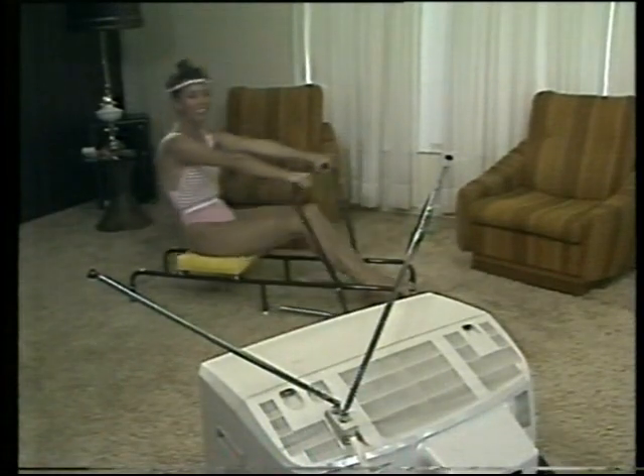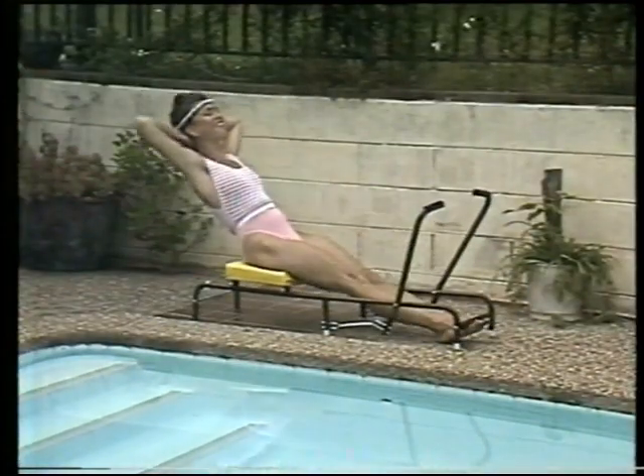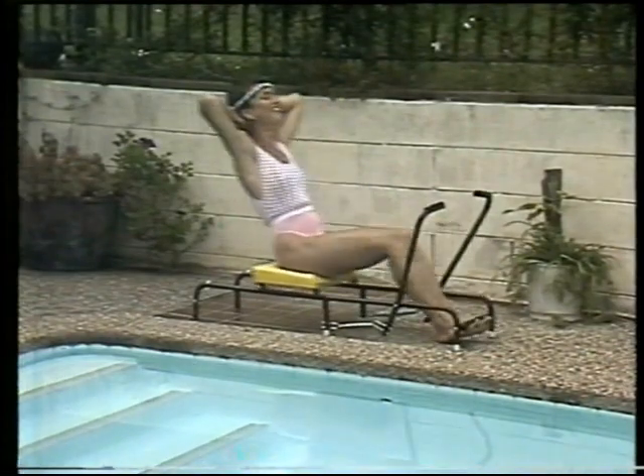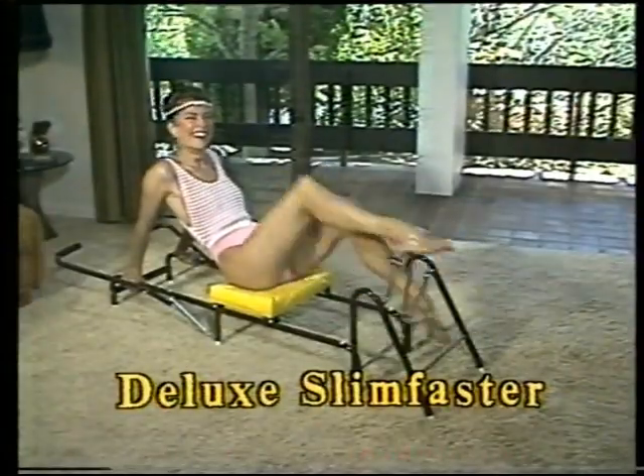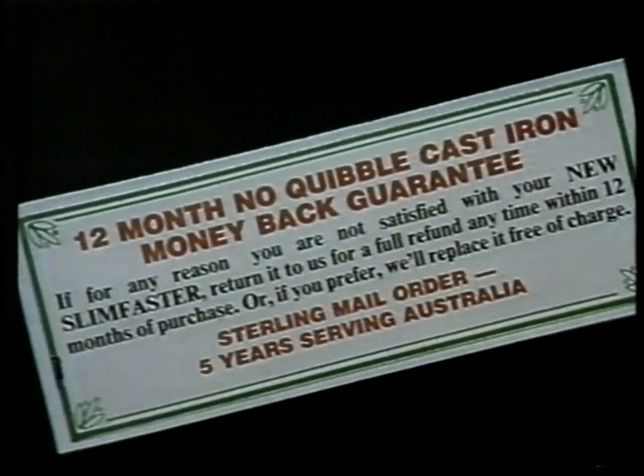You can do it in the privacy of your own home — even Slim Faster and tan at the same time. Are you ready for the price? It's a lot less than expensive health club memberships. It does more exercises than an exercise bike, and it has a 12-month money-back guarantee.